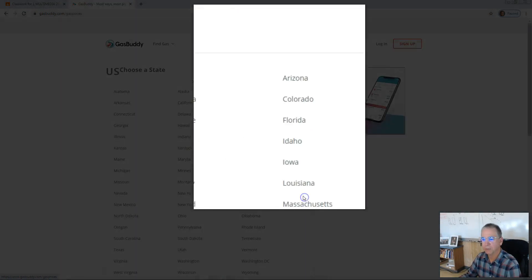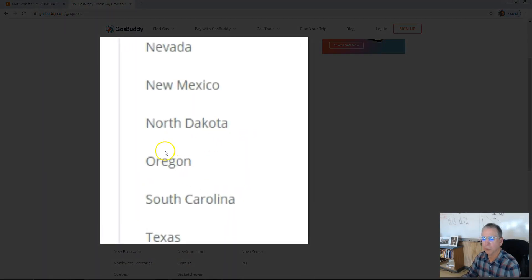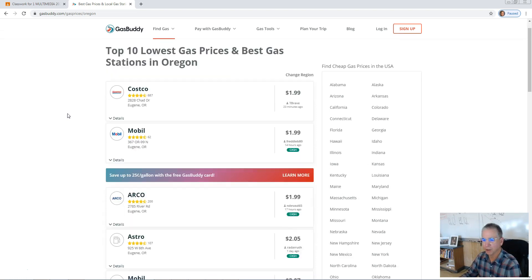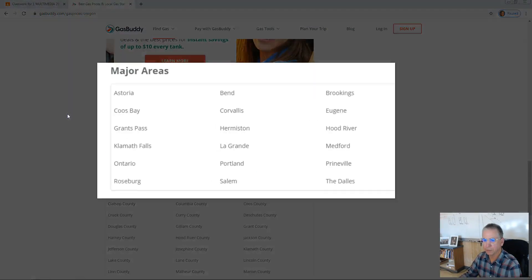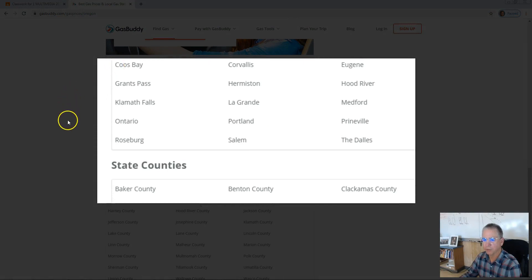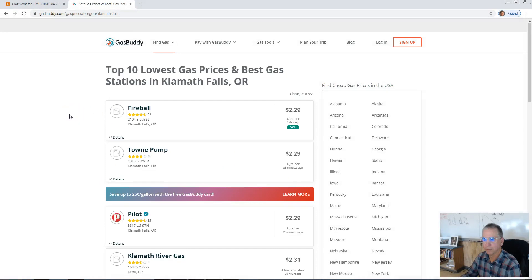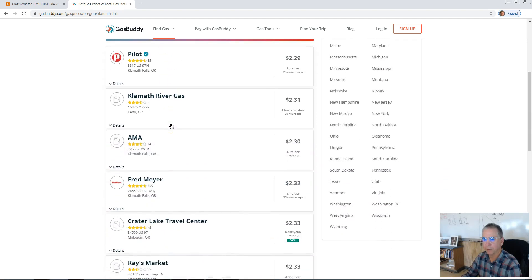Click See All and look for Oregon. It begins by telling us the top 10 lowest gas prices and best gas stations in Oregon. Scroll down to Major Areas — Klamath Falls. Some of these you may recognize from the Klamath Falls area.